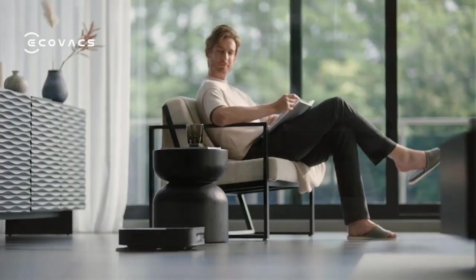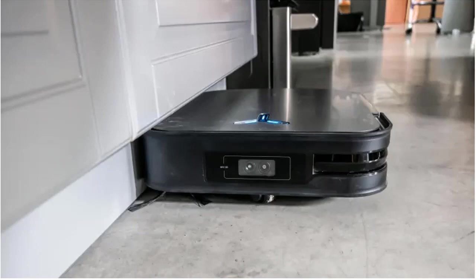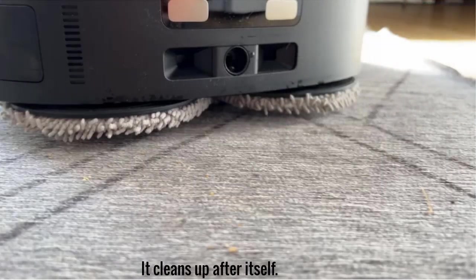It cleans up after itself. This D-Bot has an advanced charging dock which contains a secondary vacuum that auto-cleans the contents of the robot's dustbin and places it in a bag. Each bag can hold around 60 days of debris before needing to be emptied, and when the time comes, they're sealed so a plume of dust won't hit you in the face or re-enter your home. The dock also has water tanks to clean the X2 Omni's mop pads, and combined with a heating element capable of reaching temperatures north of 130 degrees Fahrenheit, you get a self-clean that can dissolve most oily stains.